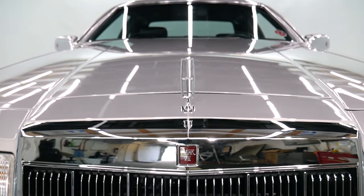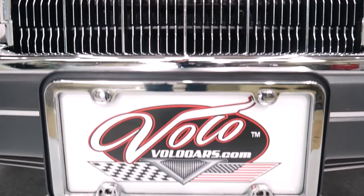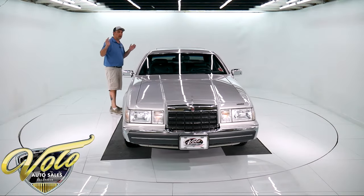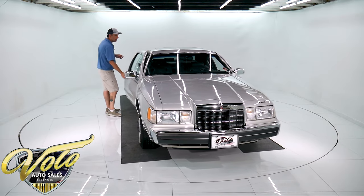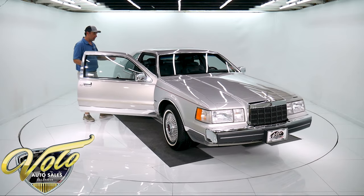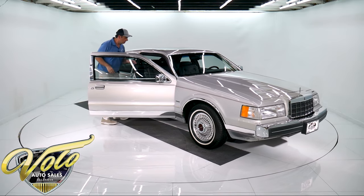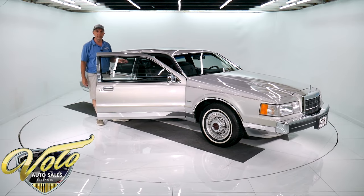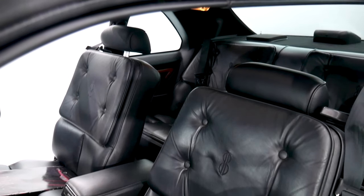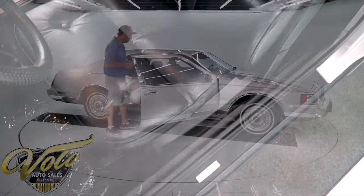The grill is mint. The color is called titanium. This is a fully loaded car — it's the Bill Blast edition. When you open the car, it smells like a new car inside — it's got a big whiff of new car smell. The leather is glove-soft and pristine inside. It's never been smoked in — the cigarette lighter and ashtrays are like brand new.